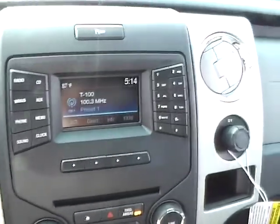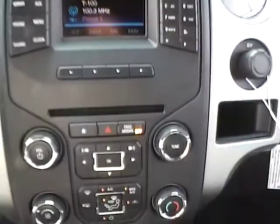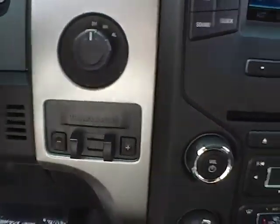Satellite radio, nice audio display with rear view camera, stability control, CD player, sync, audio inputs, and integrated trailer brake controller.